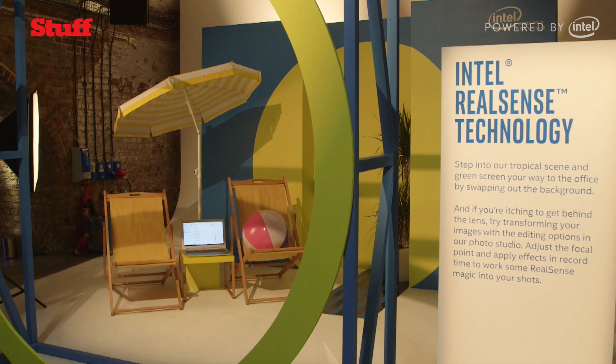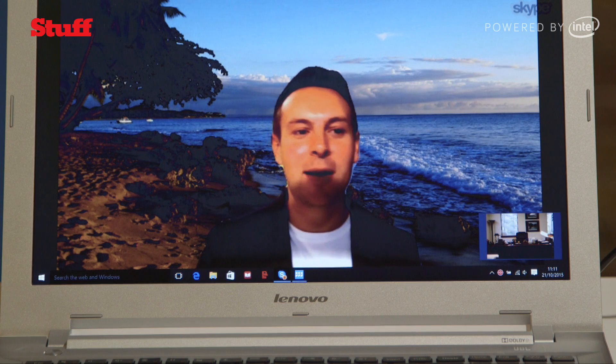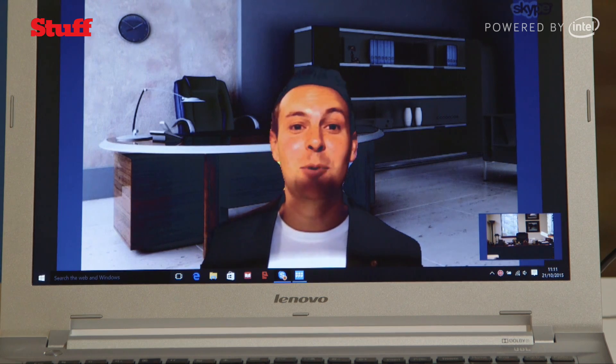Check this out. The boss calls and you are on the beach — probably shouldn't be. But anyway, what do you do? Apart from making excuses, you can quickly just do this. One click of a button and you're reporting from the office. Simple.